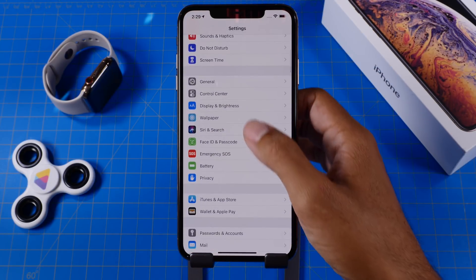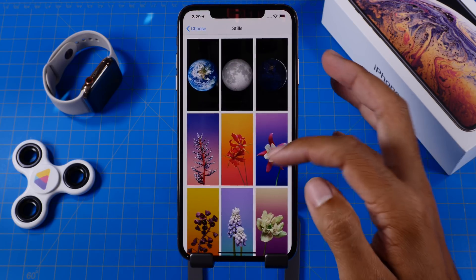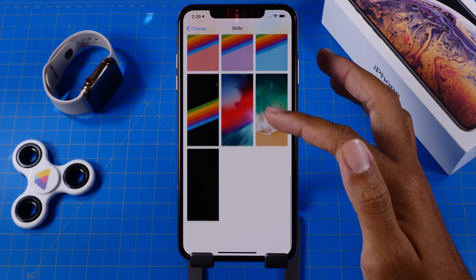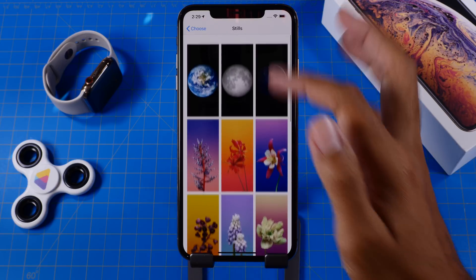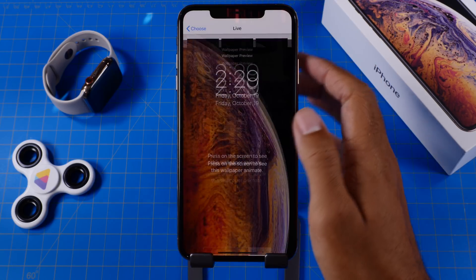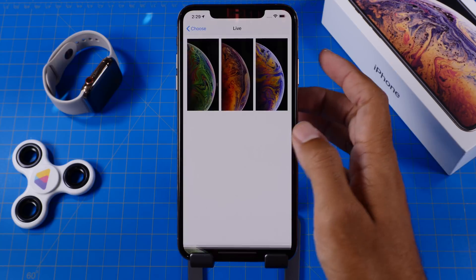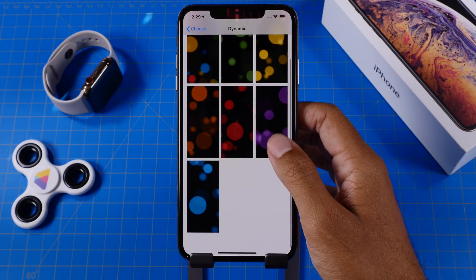The last thing we might be seeing is more wallpapers for iOS 12, which would not be limited to any specific device, so even users of older iDevices would have access to them. We saw a ton of wallpapers in iOS 11.2, but since we only have one iOS 12 specific static wallpaper right now, I do expect to see a ton of wallpapers coming to iOS 12.1, especially with the October event right around the corner.